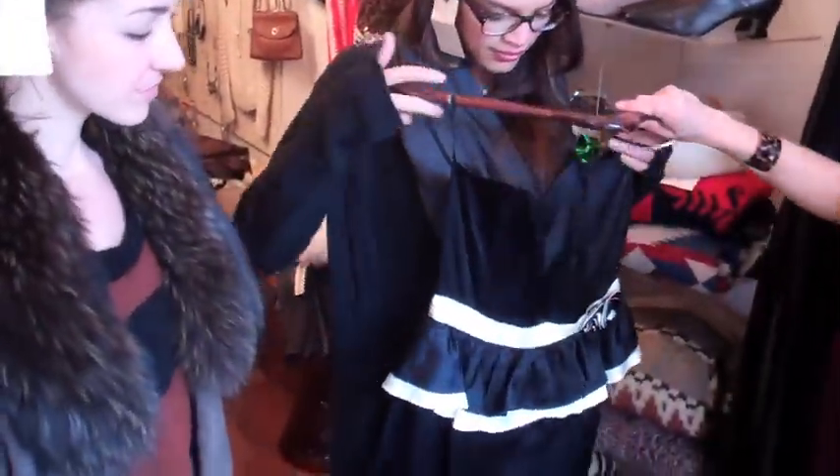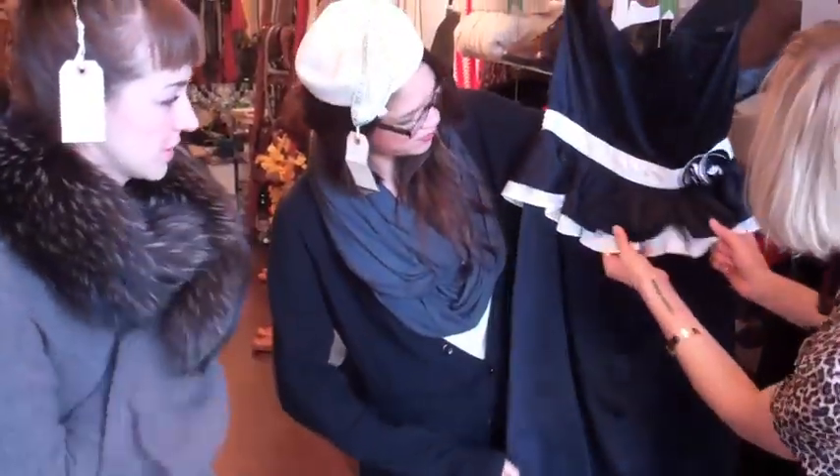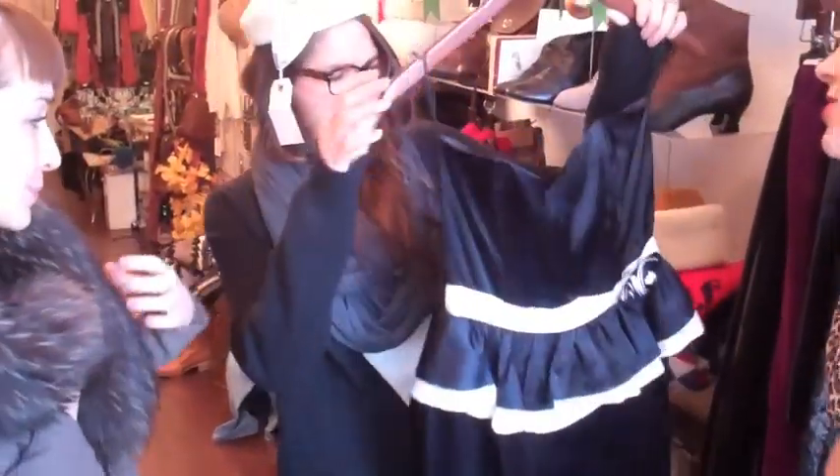Shamika, your hat is inspiring me to suggest this 80s does 40s little cocktail dress. 40s effects because of the peplum right here, and I love it because it's just so sweet. It's going to fit you like a gem.